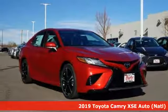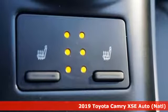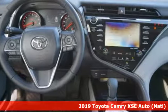Here's a new 2019 Toyota Camry. Toyota steered by ingenuity, driven by passion. And with features like these, every drive's a pleasure.